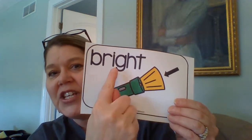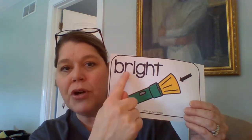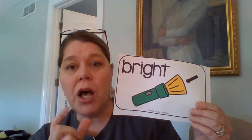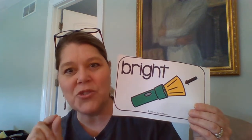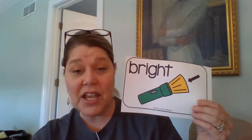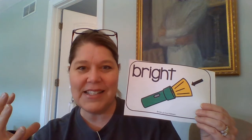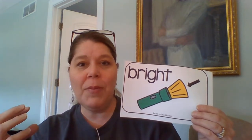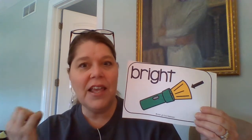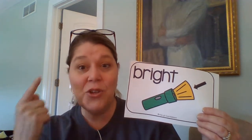The next word has I-G-H-T again — 'ite' — but it has a blend at the beginning: B-R. Do you remember what B-R says? Br. When you put that B and the R together, they give us one special sound: br. B-R-I-G-H-T. Bright. So they're showing us a flashlight — a flashlight is really bright. When I think of the word bright, I think of those neon colors that are super bright, or maybe if a room has lots of lights turned on it could be really bright. Or it could be a summer day when you're out playing and the sun is so bright that you want to put your sunglasses on so your eyes don't hurt. So 'bright' — that's another vocabulary word.